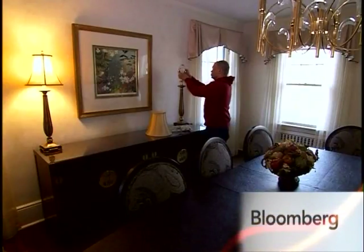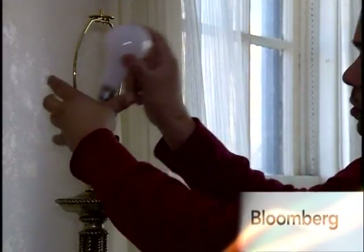Another simple energy saver: change your light bulbs. Compact fluorescents — CFLs — even CFLs that are dimmable or fit into different size light bulb threads are increasingly available.